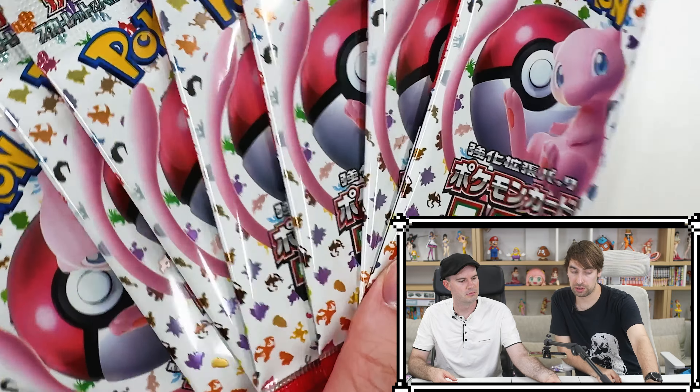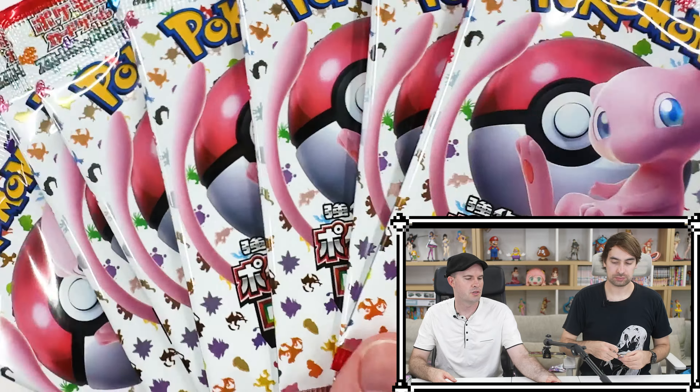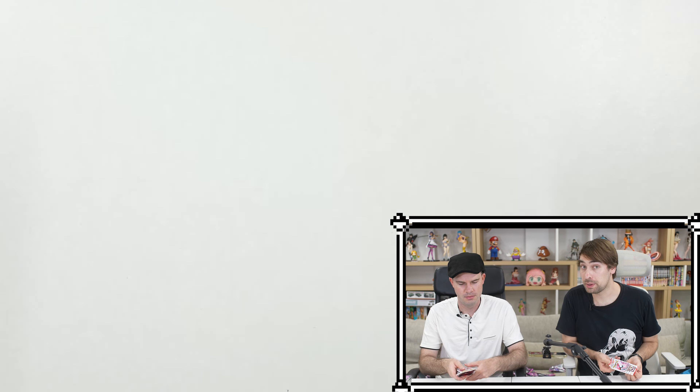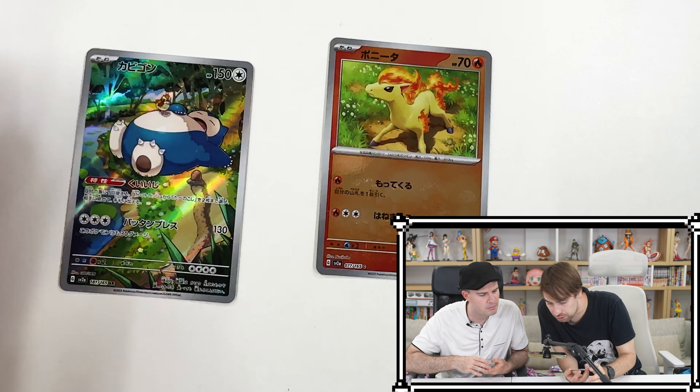Bonus time! We're going to see if we can make up for what we spent today with some Pokémon 151. It's restocked everywhere, so while we were hunting in convenience stores today we picked up about half a box each. Last video we ended the stream with a god pack — so let's see what happens this time. Maybe another god pack, maybe two! A master ball would be nice. Master ball Pikachu? Snorlax — okay, I like Snorlax.